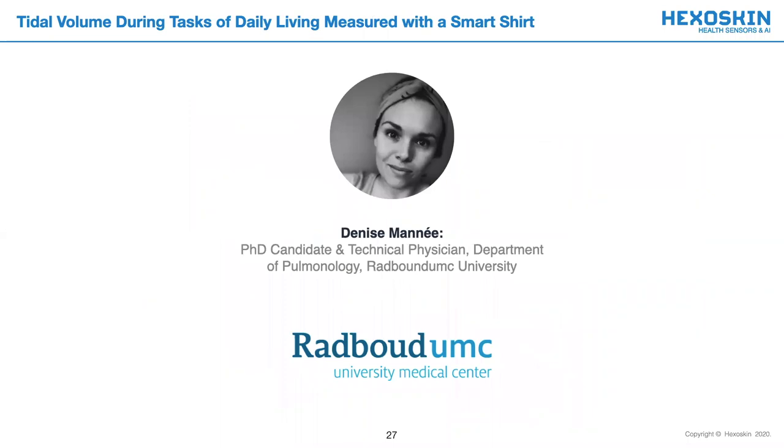Now, without further ado, it is my utmost pleasure to introduce our first lecturer, Denise Meni. Denise received her Bachelor's and Master's of Science degrees in Technical Medicine from the University of Twente in 2013 and 2017. She is currently pursuing a PhD degree in medicine at the Radboud University Medical Center in the Netherlands, where her research interests include lung physiology, the development of home monitoring devices, and improvement of patient care. As Denise was unable to participate in this live segment of the webinar, she has kindly recorded her presentation for your viewing.